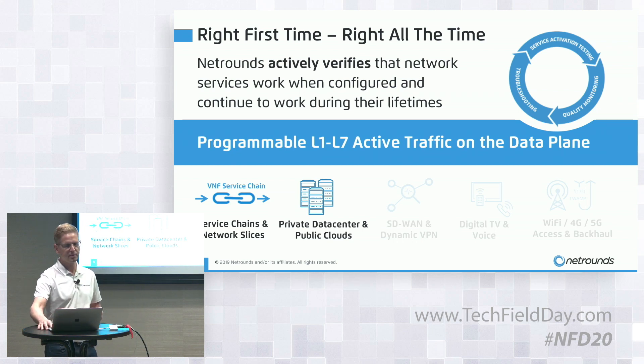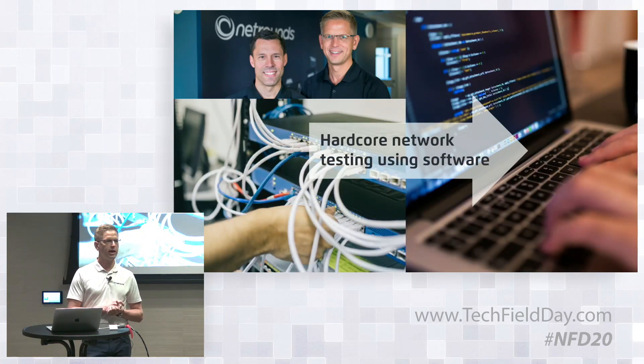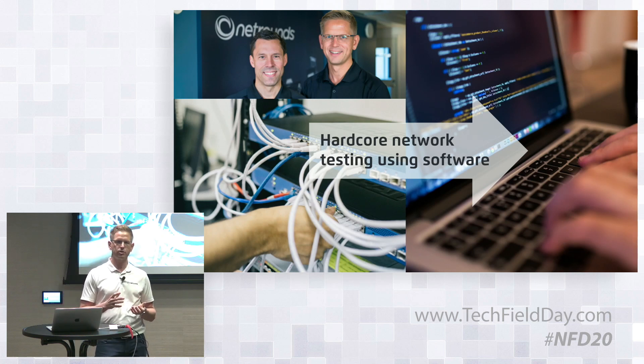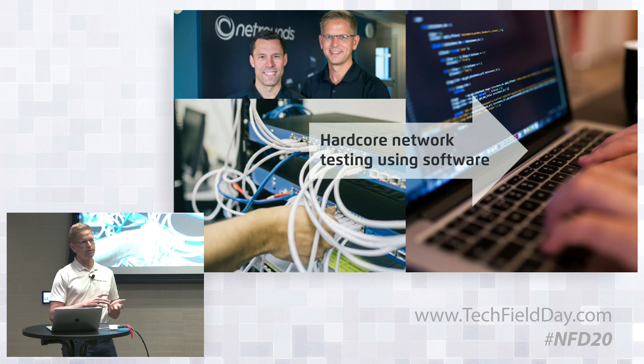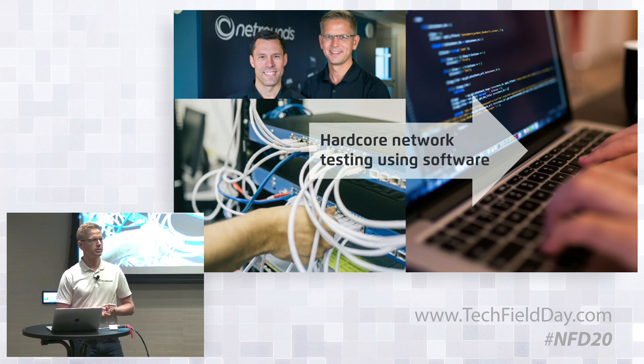Before rushing ahead, let me take you 10 years back in time. My co-founder Marcus Freeman and I created NetRounds while working at Telia, the incumbent operator in the Nordics. We wanted to help service providers and enterprises quality-assure their networks in a much more cost-efficient way using software instead of hardware. During our previous careers as R&D engineers at Ericsson and Telia in Sweden, we identified a gap in the marketplace where software could be used for telco-grade, high-performance, highly accurate testing of performance in live networks.